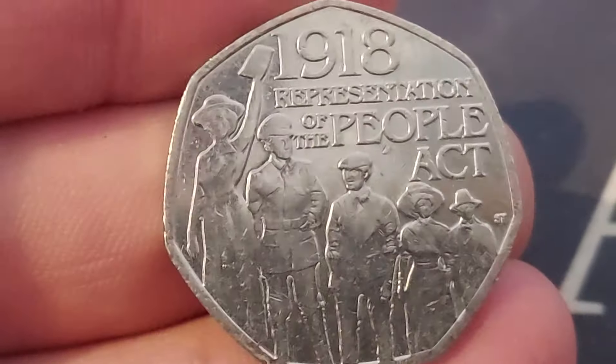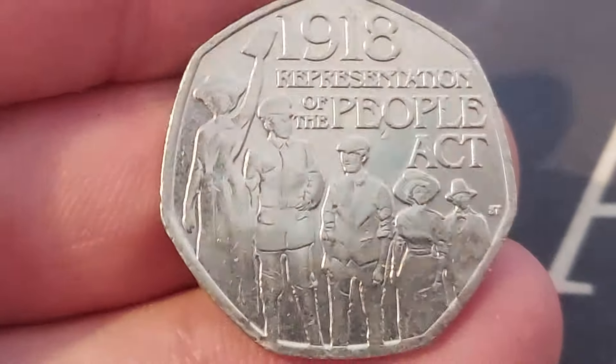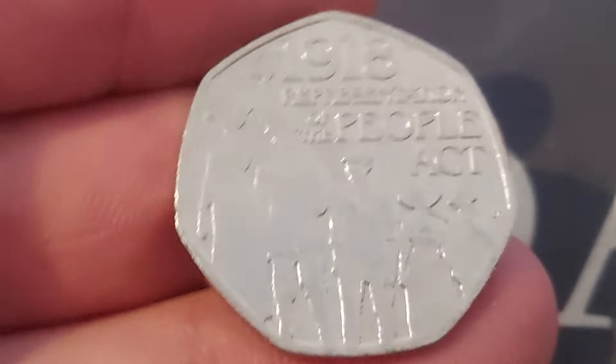Let's get this one turned over. Ladies and gentlemen, we have got the 1918 Representation of the People Act. Nine million of this one were released into circulation, some six years ago now — where does time go?